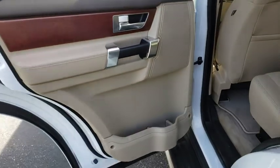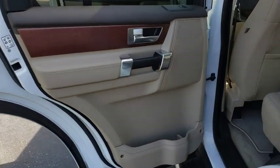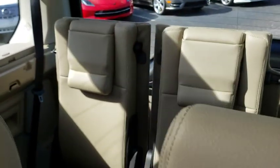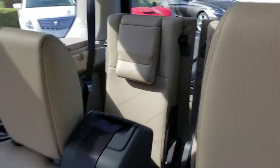Backup camera, steering wheel audio controls, anti-lock braking system, keyless entry, power passenger seat, stability control, traction control, Bluetooth, leather wrapped steering wheel, adjustable steering wheel.